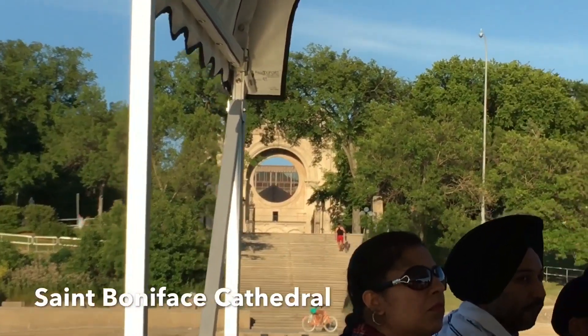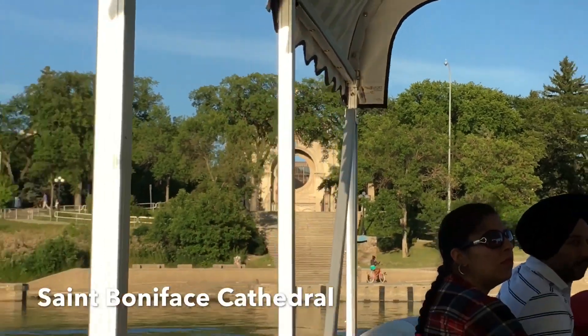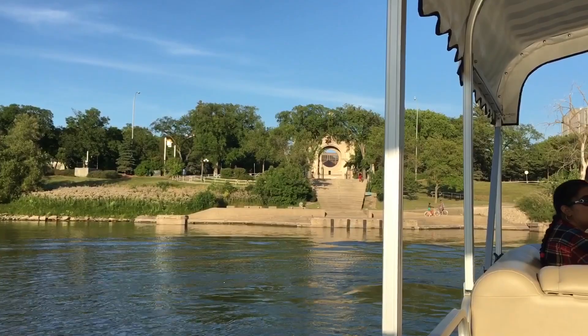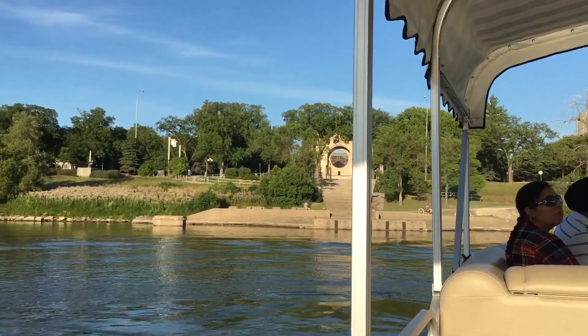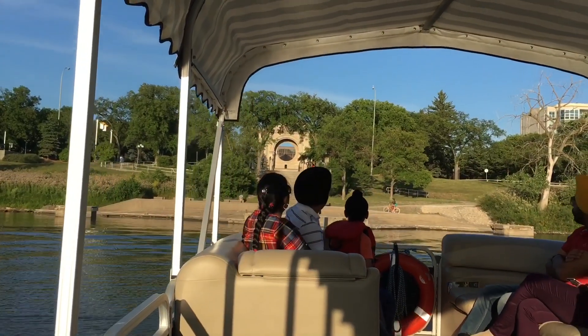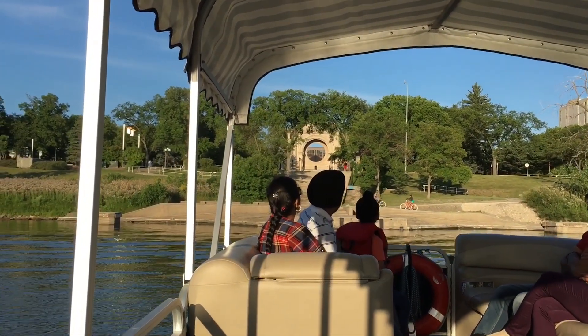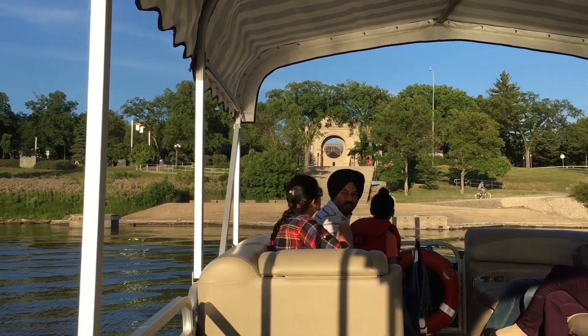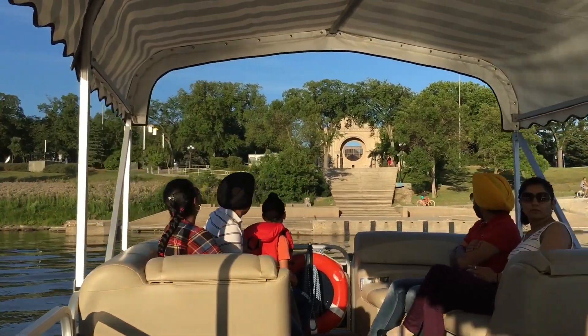If you notice the big opening in the front of the ruins, that held a stained glass window. During the fire the roof collapsed and blew the window out — they found pieces on the other side of the river. They did build a new church inside the ruins, and it would be the fifth Roman Catholic Church to stand on that site. We also saw Louis Riel's statue earlier; you can find his grave in the cemetery just out front.